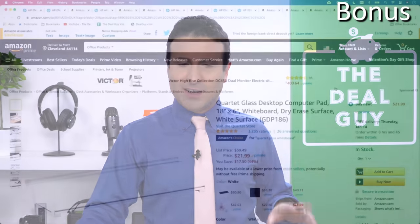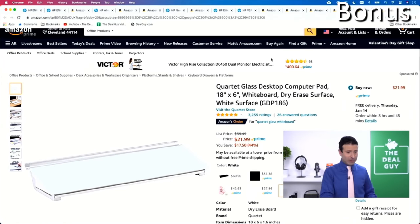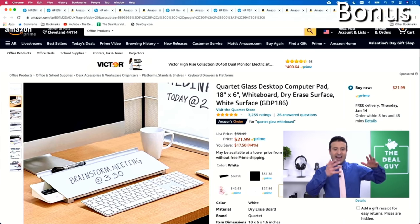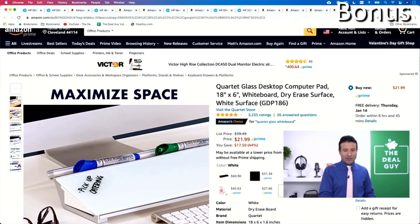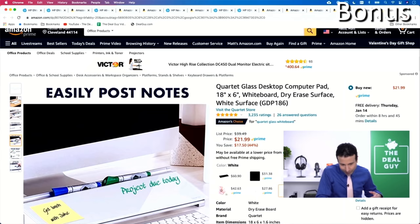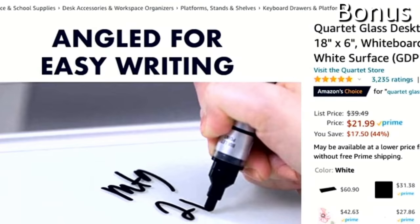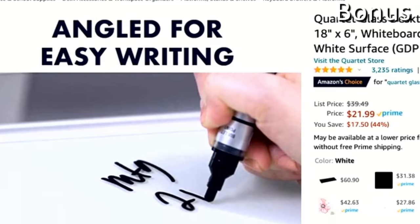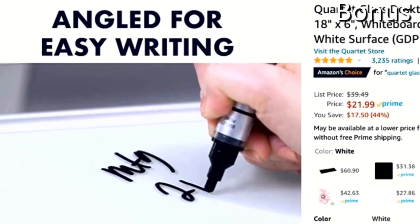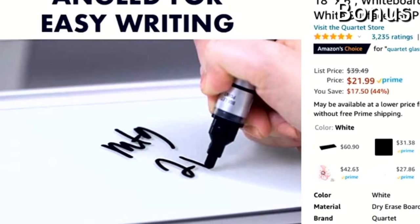The final bonus item is very unique — it's a dry erase board for $21.99, 44% off today. You can diagonally position it so you have your own personal dry erase board at your disposal. If you're sick and tired of stickies overtaking your workspace, this is angled so you can write easily on it, jot down notes and reminders. For $21.99, it's also a unique gift for someone with an obsessive habit of sticking notes up everywhere. Mom, if you're watching, I'd get this.